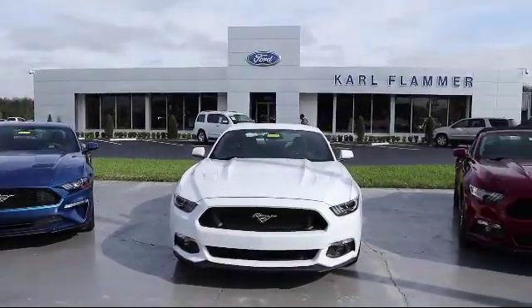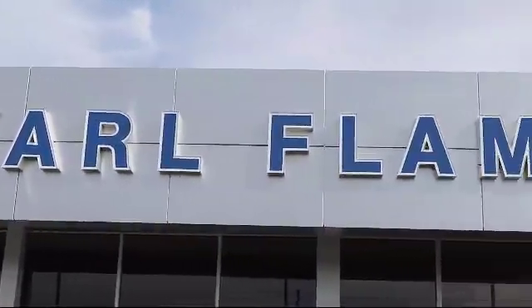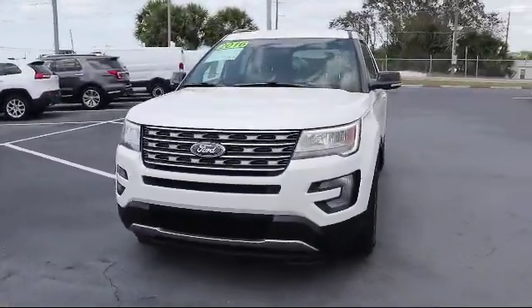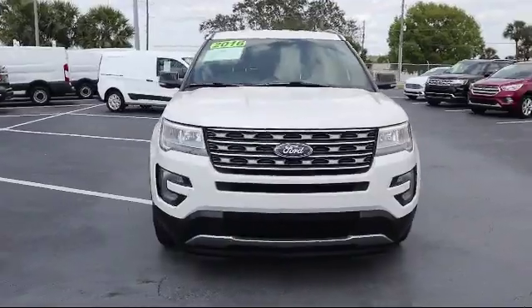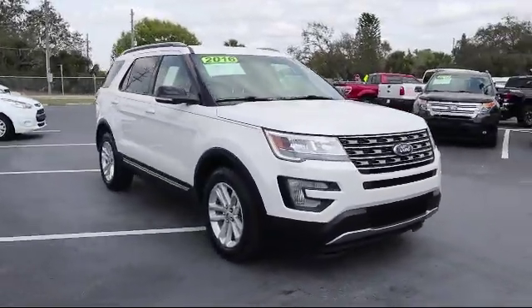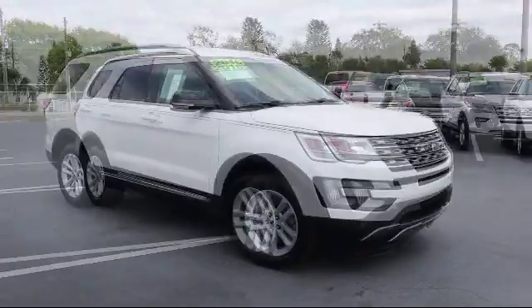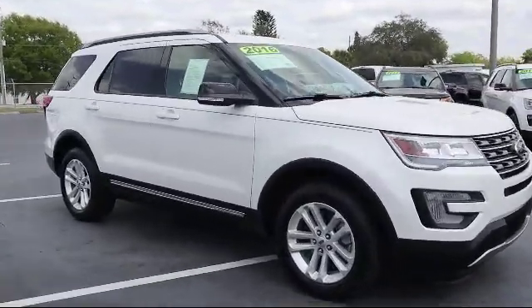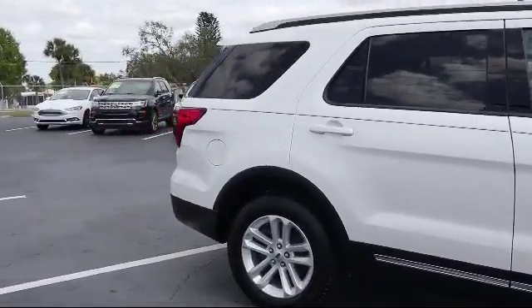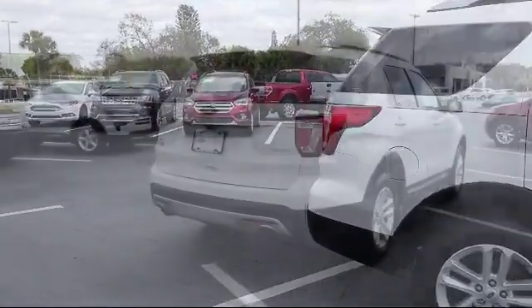Welcome to Karl Flammer Ford, and here's a look at another one of our vehicles from our great selection. It comes equipped with keyless entry, alloy wheels, tire pressure monitoring system, leather wrapped steering wheel, rear spoiler, rear view camera, parking sensors, roof rack, heated seats, navigation system, and has less than 45,000 miles on the odometer.